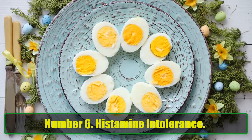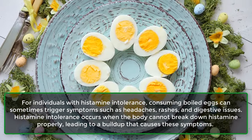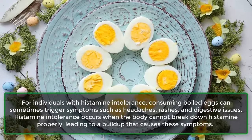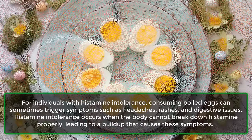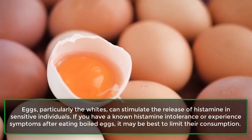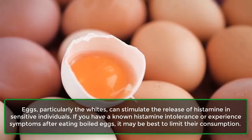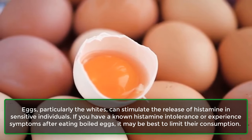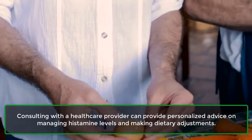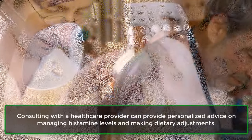Number 6: Histamine Intolerance. For individuals with histamine intolerance, consuming boiled eggs can sometimes trigger symptoms such as headaches, rashes, and digestive issues. Histamine intolerance occurs when the body cannot break down histamine properly, leading to a buildup that causes these symptoms. Eggs, particularly the whites, can stimulate the release of histamine in sensitive individuals. If you have a known histamine intolerance or experience symptoms after eating boiled eggs, it may be best to limit their consumption. Consulting with a healthcare provider can provide personalized advice on managing histamine levels and making dietary adjustments.